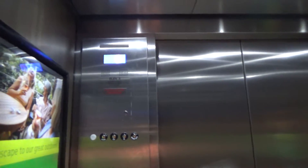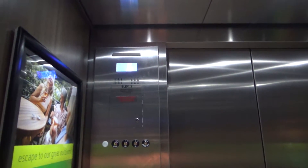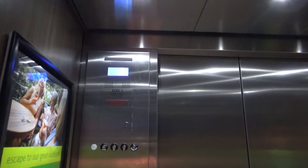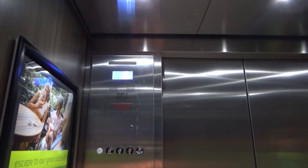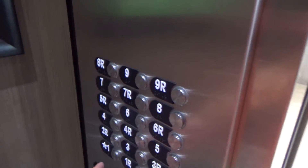So the two center opening door elevators: the single speed one you can ride. I don't know if the two-speed one is on independent or what the deal is with it, but you can't call it — it won't respond to regular calls.